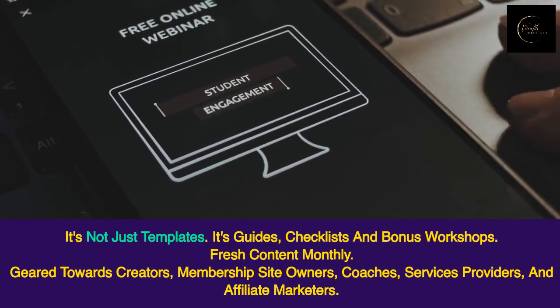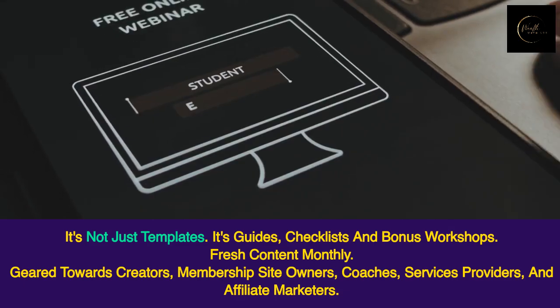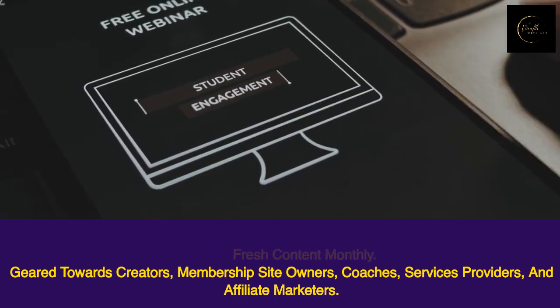Geared towards creators, membership site owners, coaches, service providers, and affiliate marketers.